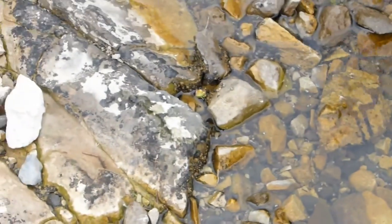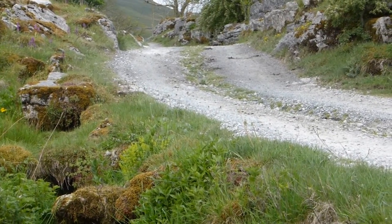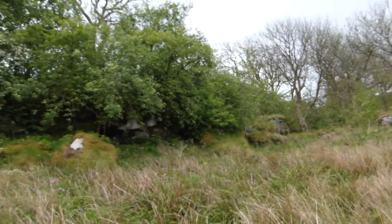We're on a little stream beside the track leading up to Colt Park Wood. There's the wood on the left.